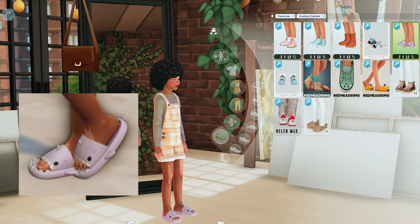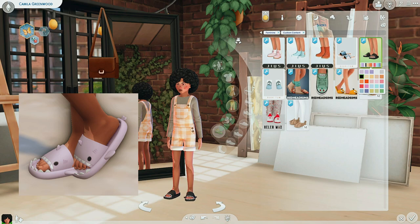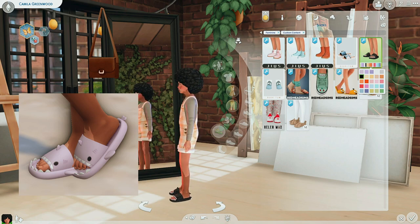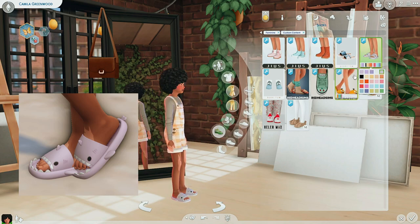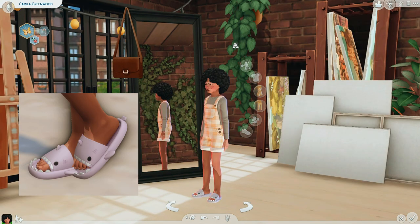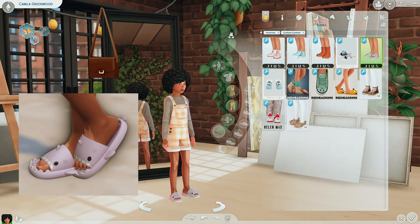Okay, next are these shark slippers. Literally the cuteness of this — excuse my language. These are adorable, and especially in gray because sharks are gray, right? I love this creator because they literally make such good shoes and have literally so many swatches. I love them.